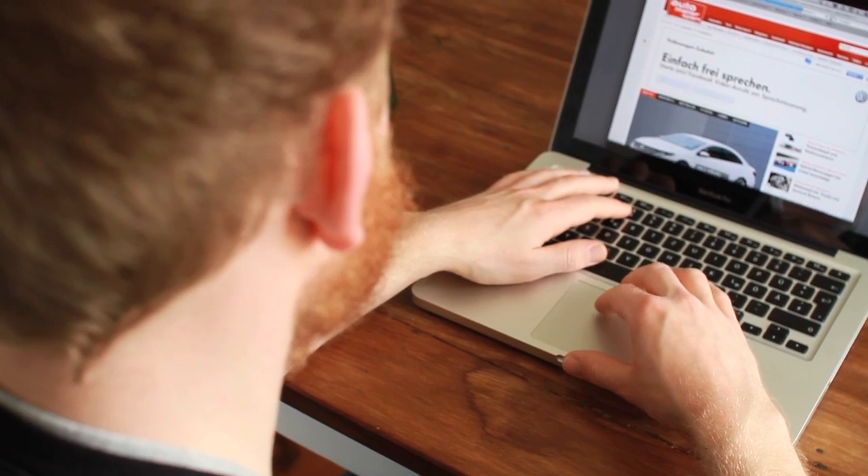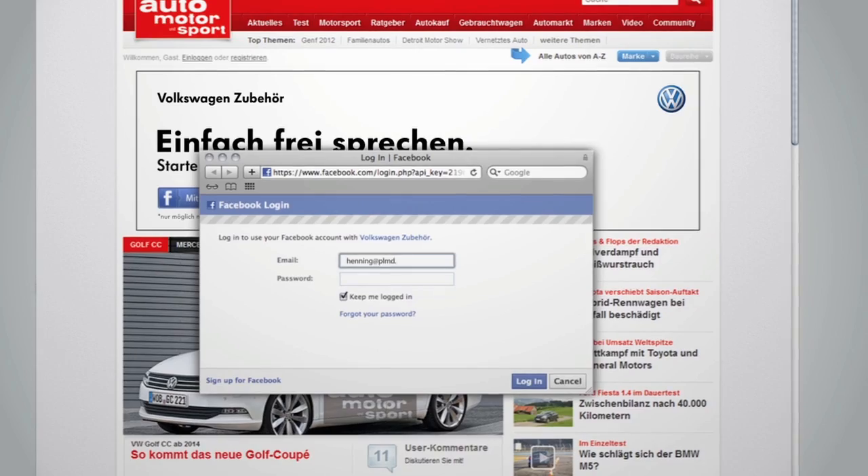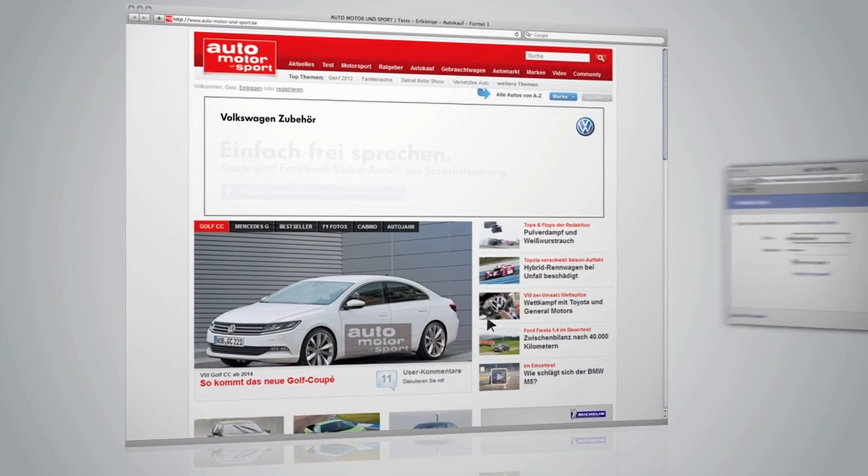We created banners featuring the message: finally hands-free. The users connect to their Facebook accounts. They can choose a friend to call using only their voice.